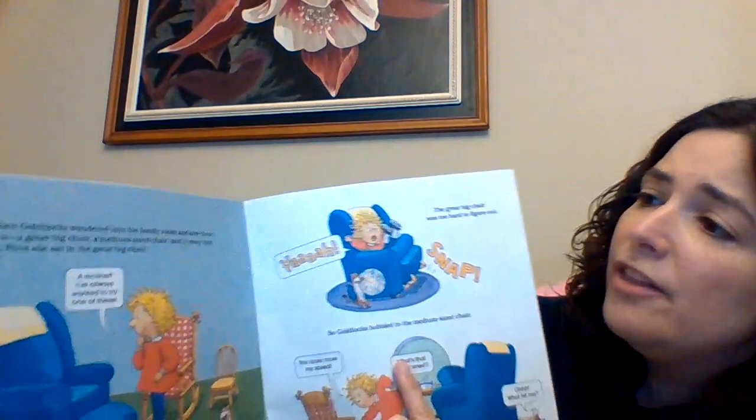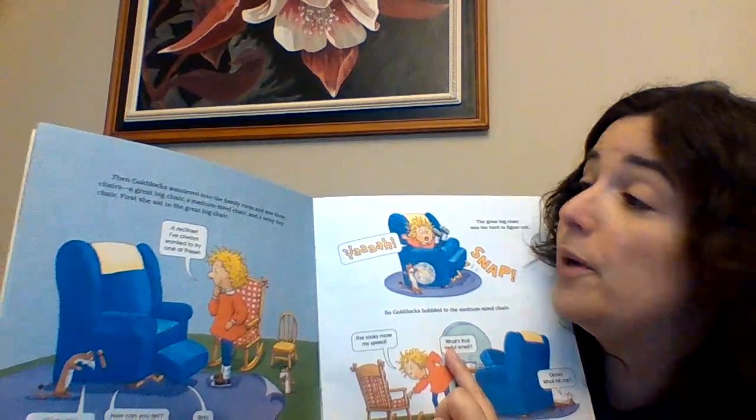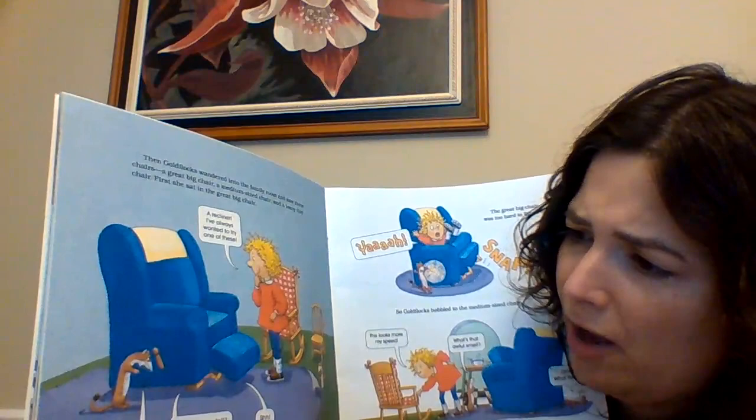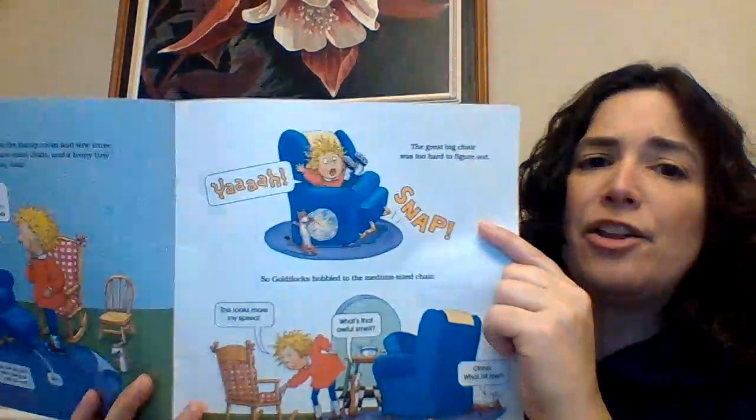Then Goldilocks wandered into the family room and saw three chairs — a great big chair, a medium-sized chair, and a teeny tiny chair. First she went into the big chair. "A recliner! I've always wanted to try one of these!" "Give up! I know you're in there, mice!" "How can you tell? We're being quiet as..." "Oof! Shh! They're giving away their location."